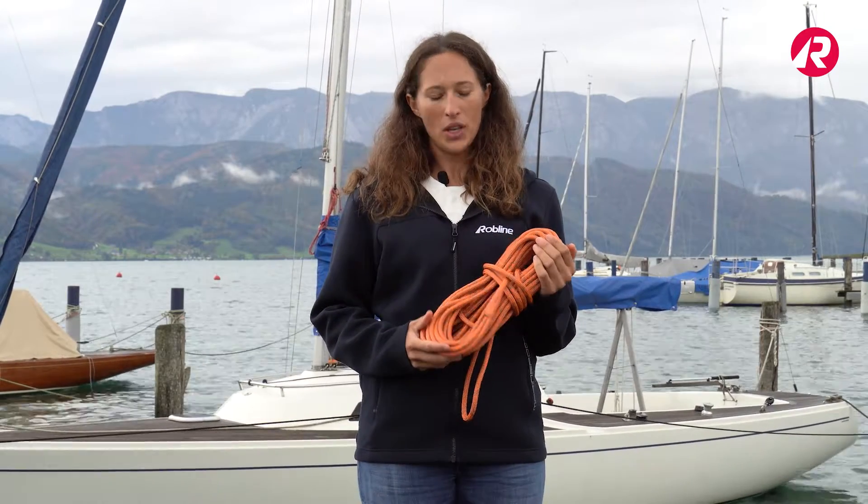Hi, my name is Lisa Fahrthufer and I'm an Austrian sailor here on the beautiful Lake Attersee. Today I'm happy to present to you a really nice product from Robline.